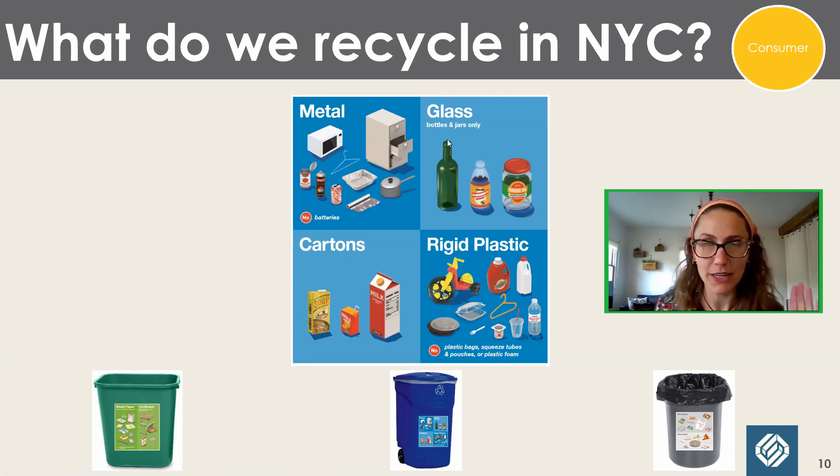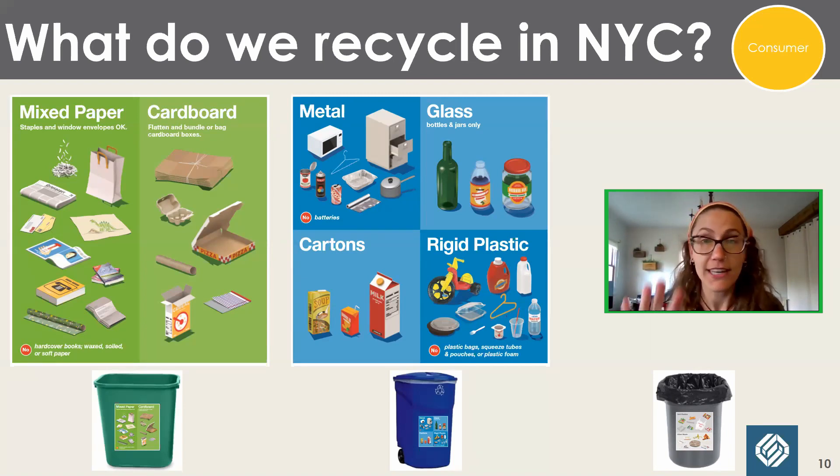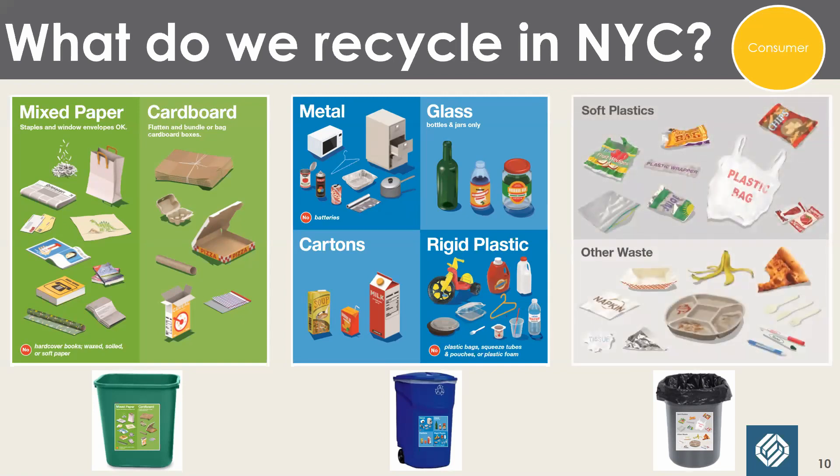The green bin is simpler: paper and cardboard. That's it. If you can rip it, you can recycle it. Yes, there is a pizza box on there — you may recycle greasy pizza boxes in New York City. Just be sure to remove the pizza from the box first. Even if it's greasy, the box is recyclable. Everything else currently in New York City goes in the trash if it's not one of those six materials.